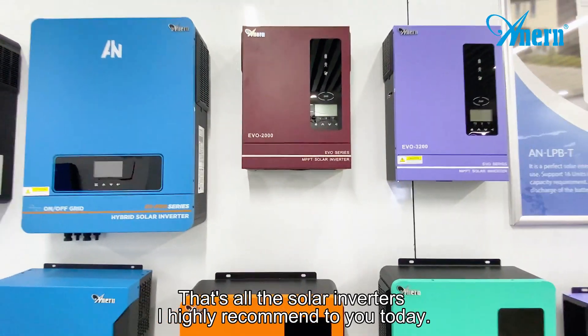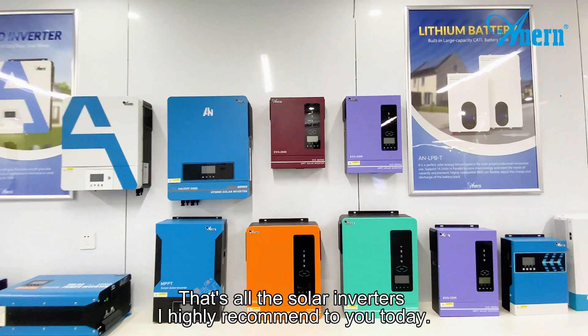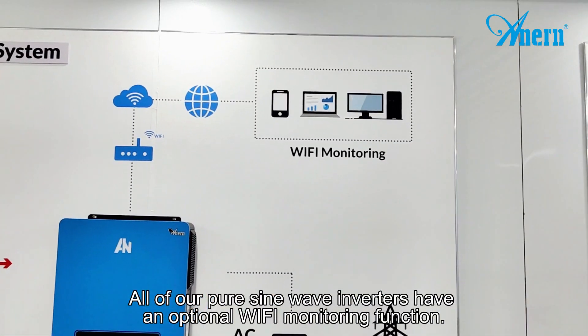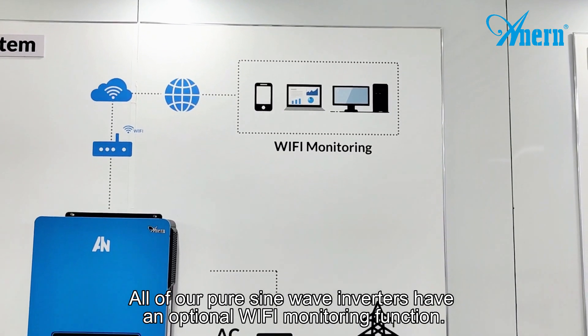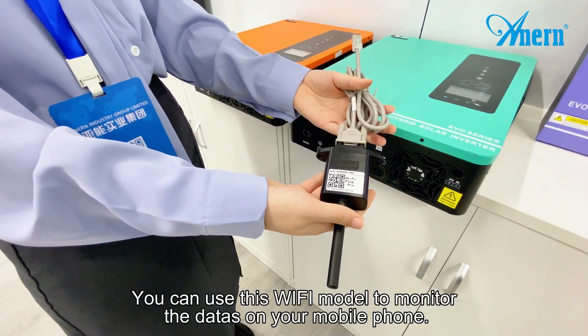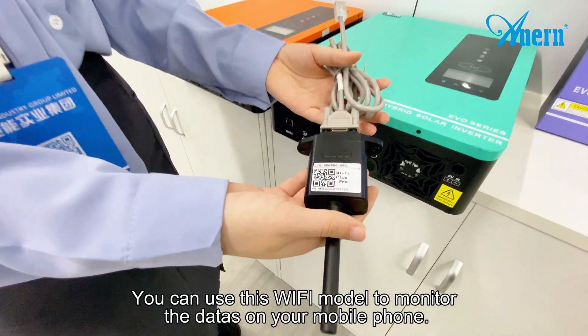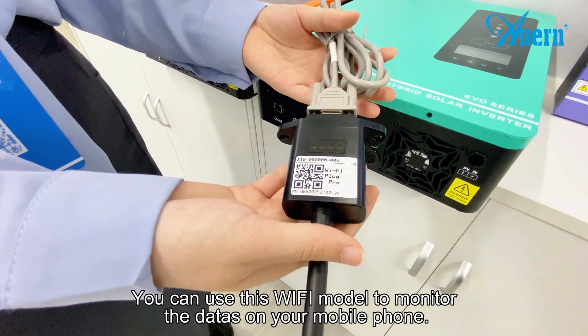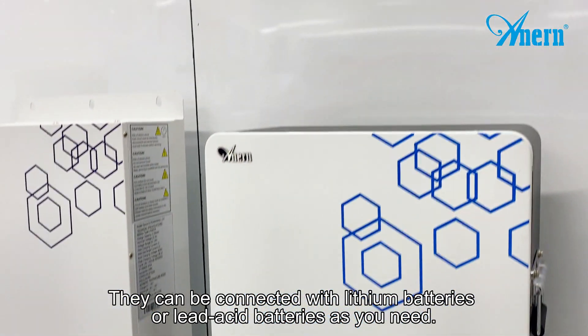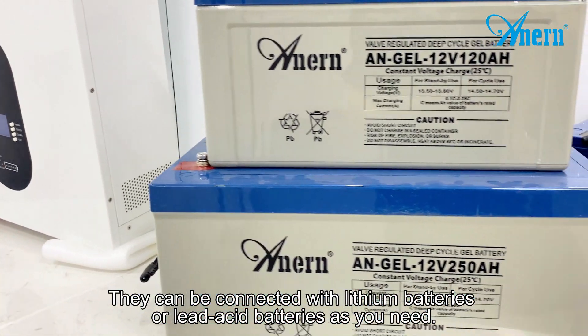That's all the solar inverters I highly recommend to you today. All of our pure sine wave solar inverters have an optional Wi-Fi monitoring function. You can use this Wi-Fi module to monitor the data on your mobile phone. They can be connected with lead-acid batteries or lithium batteries as you need.